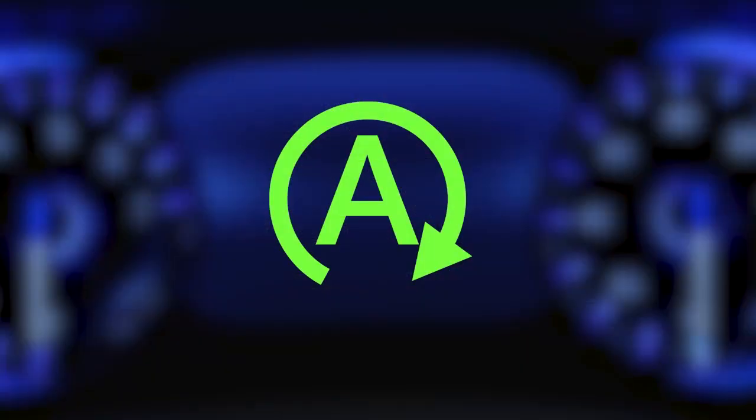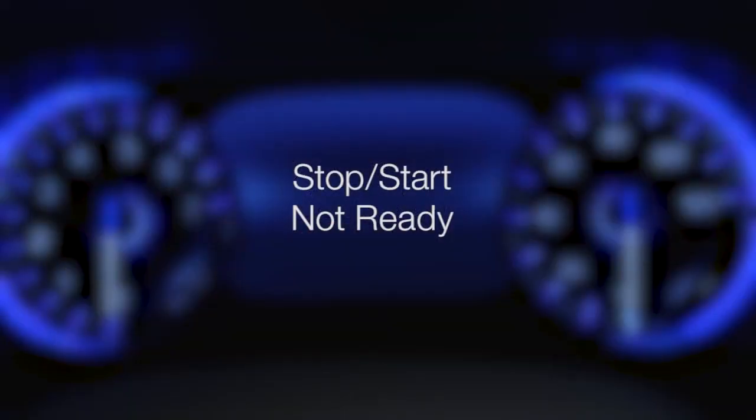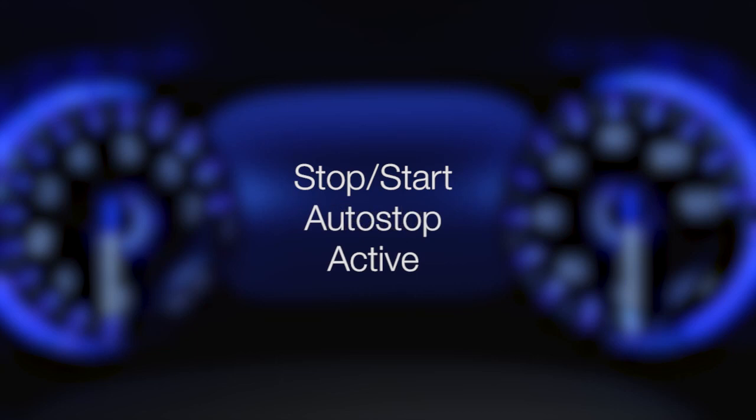When the vehicle stops, a green icon on the instrument cluster lets you know stop-start is active. To check system status, use the controls on the left-hand side of the steering wheel to scroll to the stop-start page in your instrument cluster main menu. If vehicle speed is above the minimum speed threshold and all necessary conditions are met, you'll see a 'stop-start ready' message. When stopped and the icon is green, you'll see 'stop-start auto stop active'.